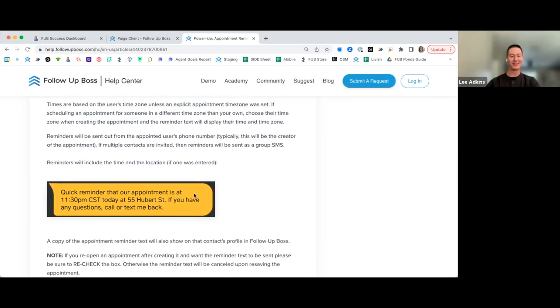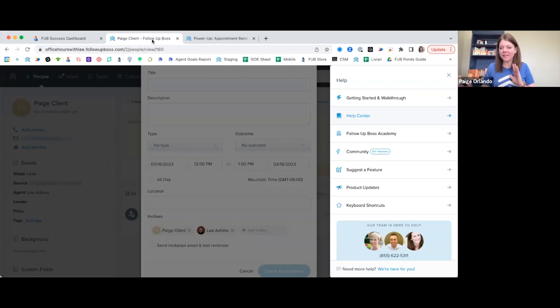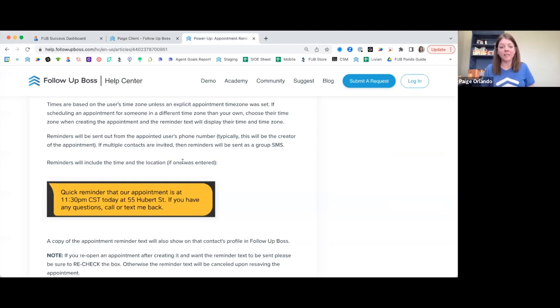I'll drop a link to the help article in the chat — it goes over those specific details about reminder timing. It's keyword searchable in our help center, so you can find really valuable information at your fingertips anytime.